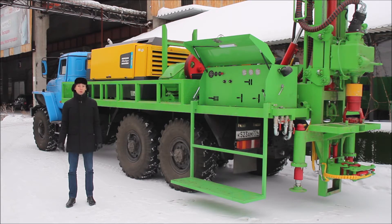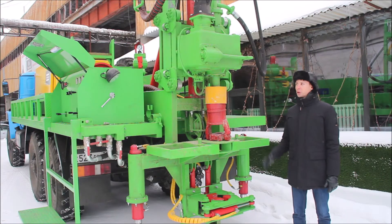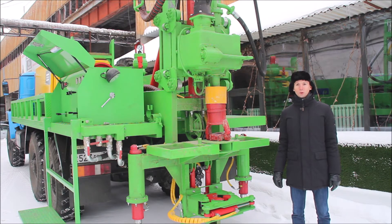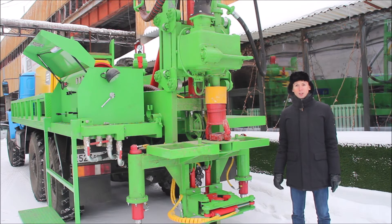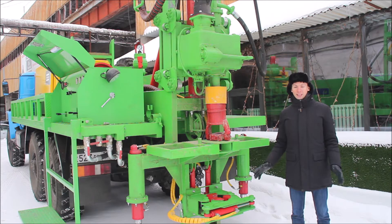Being the top configuration of URB-2A2, this model includes up-to-date and advanced elements that will allow the operator to use this drilling machine in an easy and convenient way. For example, it has a mast which is designed for operation with drilling pipes of 4.7 meters.